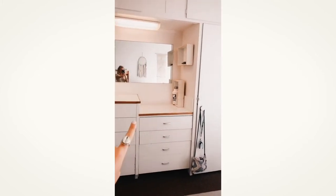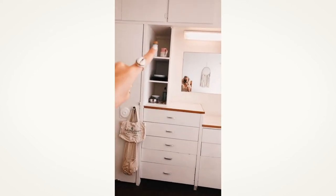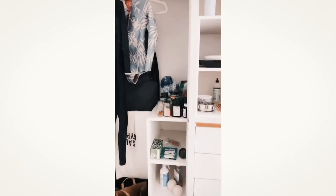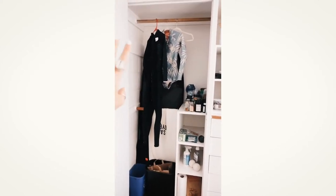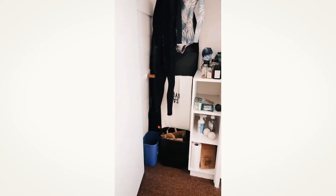And then this is all for your clothes or whatever else you want to put — storage right here. And then in this closet I just have pantry stuff, laundry stuff, my food, and then my surfboard bags, my wetsuits, garbage, recycling.